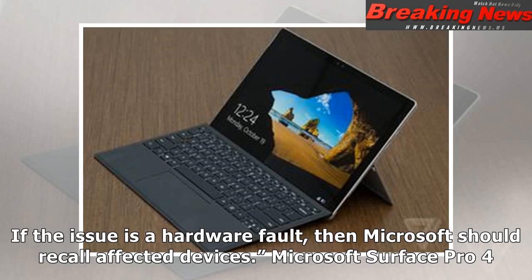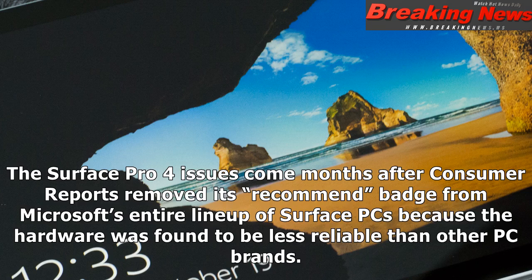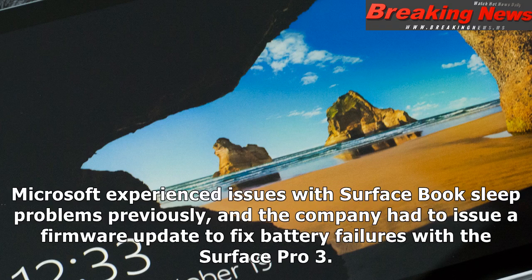The Surface Pro 4 issues come months after Consumer Reports removed its recommended badge from Microsoft's entire lineup of Surface PCs because the hardware was found to be less reliable than other PC brands. Microsoft experienced issues with Surface Book sleep problems previously, and the company had to issue a firmware update to fix battery failures with the Surface Pro 3.